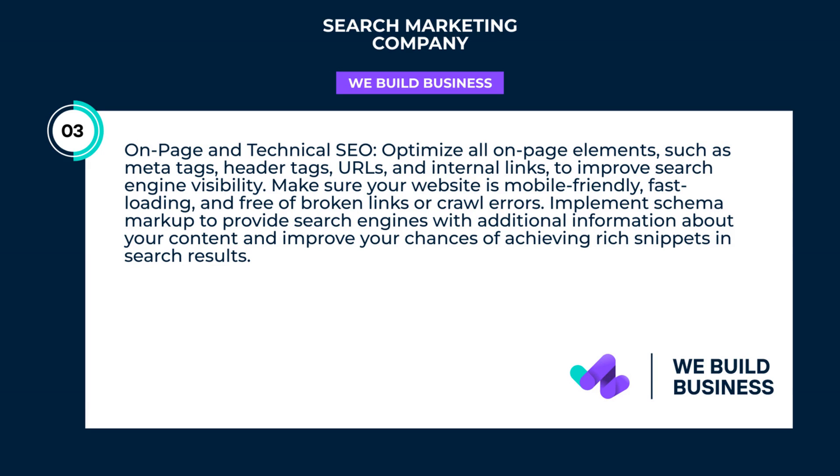Make sure your website is mobile-friendly, fast-loading, and free of broken links or crawl errors. Implement schema markup to provide search engines with additional information about your content and improve your chances of achieving rich snippets in search results.